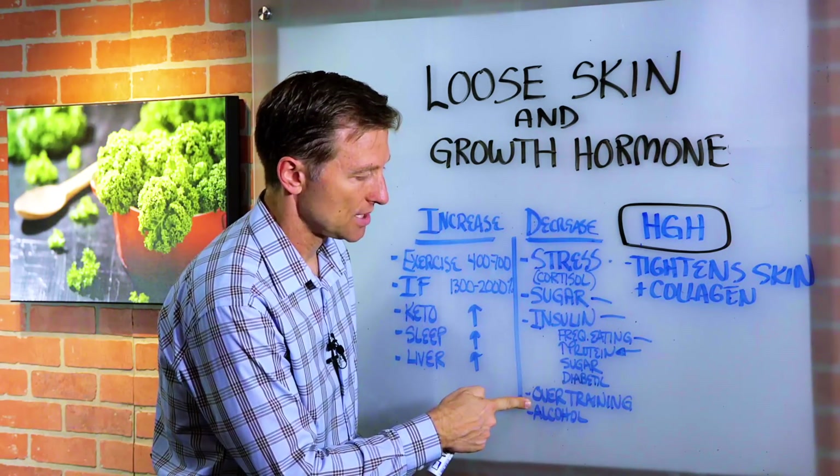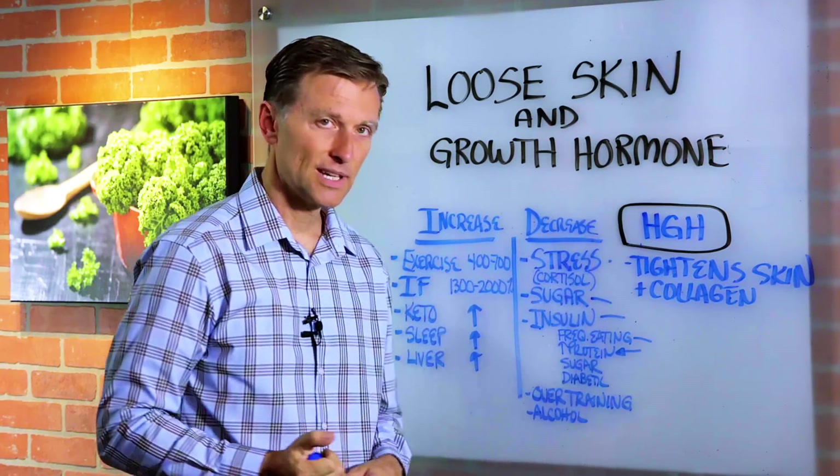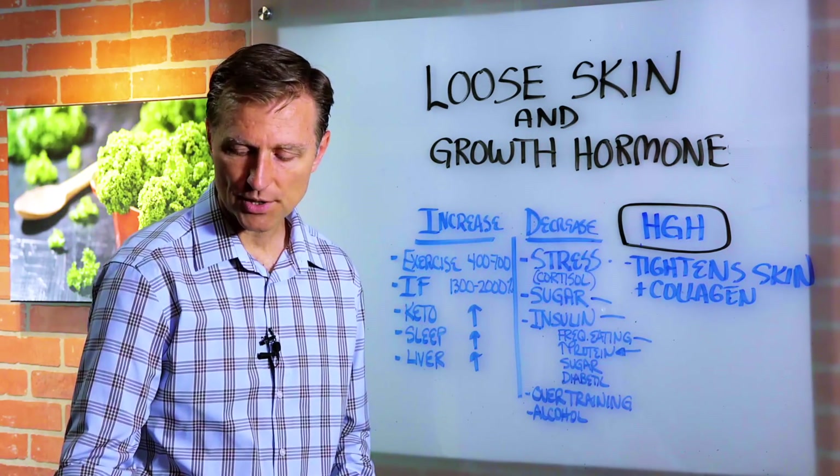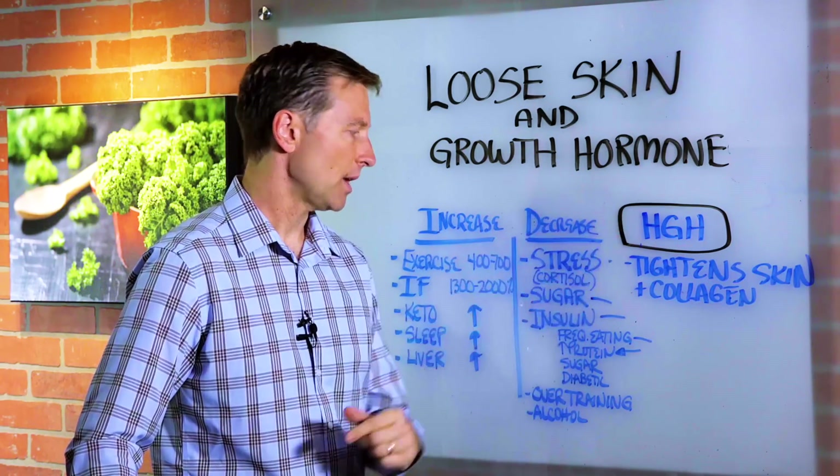Overtraining — if you're exercising too much without enough sleep — can inhibit human growth hormone, because human growth hormone is mostly activated at night. Alcohol will inhibit it as well.